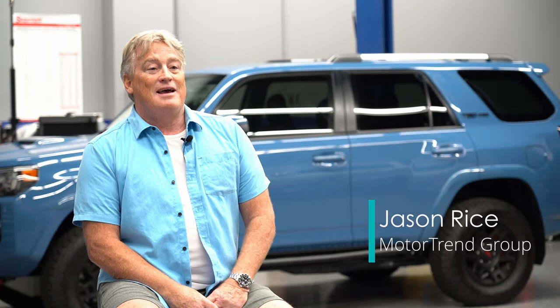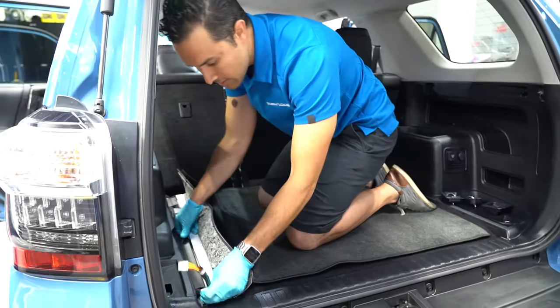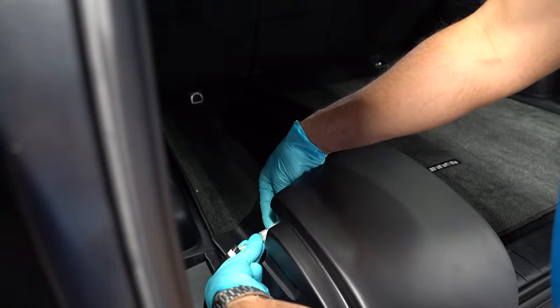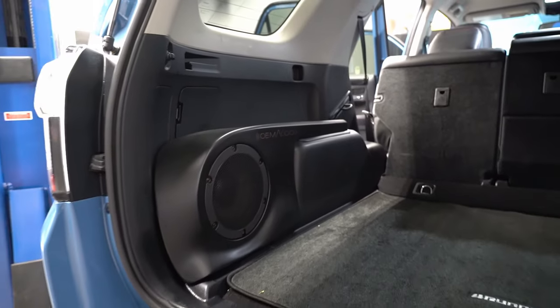I've spent a fair amount of time in 4Runner forums and this was one of the suggestions that came up that was very highly reviewed. What I knew is what I was looking for, which was an integrated system that would provide the power to play loud but with the accuracy of the original music.